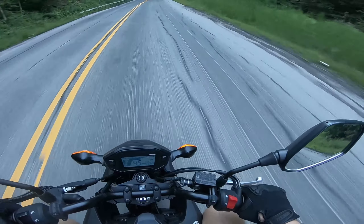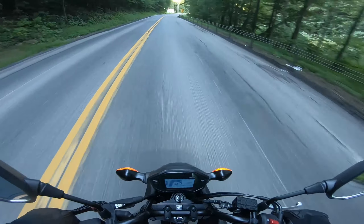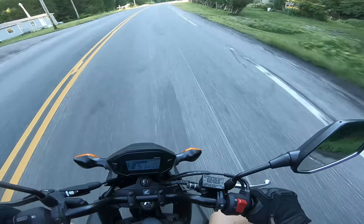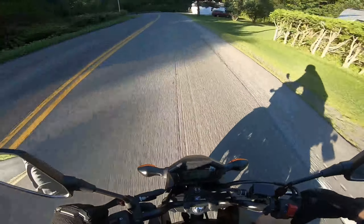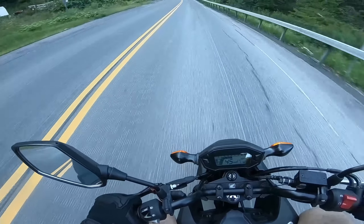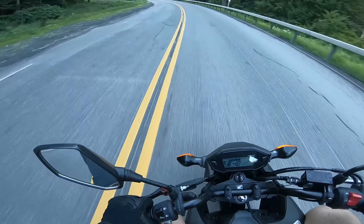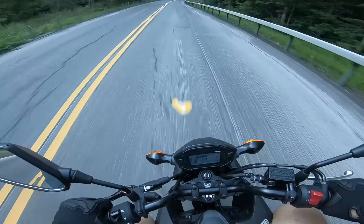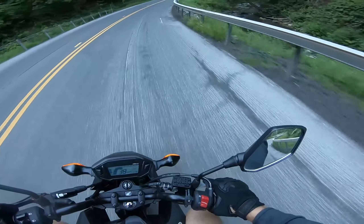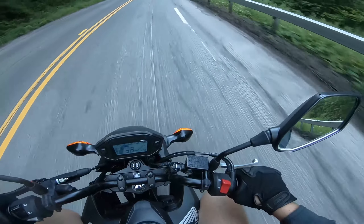I gotta layer up some more. It's August 20th here in the Utica area — well, this is Ilion, New York, upstate New York — and it's freaking cold. Just two weeks ago there was a significant difference in temperature; it wasn't near as cold as this. I think right now it's like 63 degrees, but riding on the Grom it feels like it's 45 degrees.